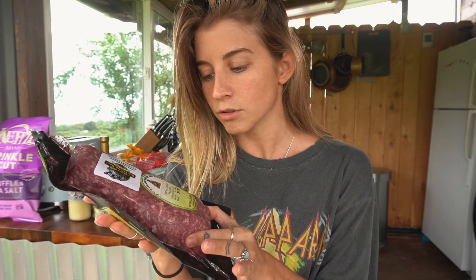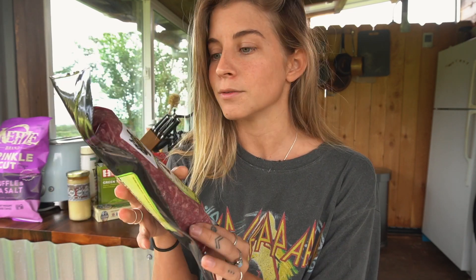And I got local grass-fed ground beef, which I'll make up with some eggs for breakfast along with spinach and kale.